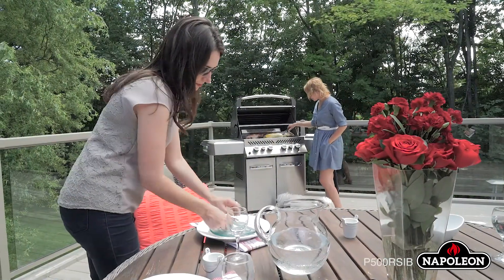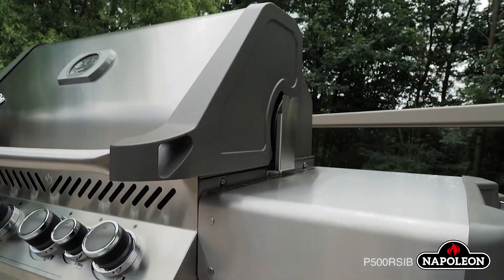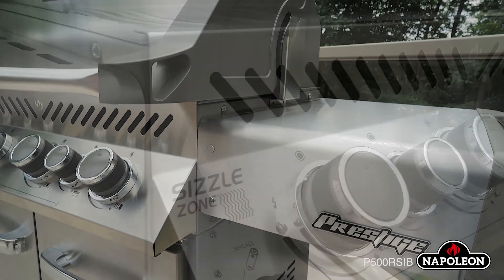The Prestige P500 RSIB Grille lives up to its name, with a myriad of exclusive features setting it apart from the competition.